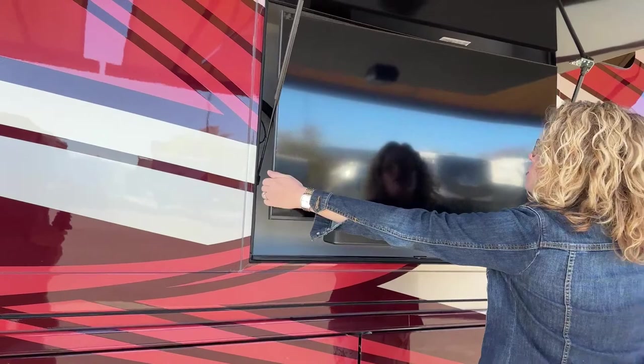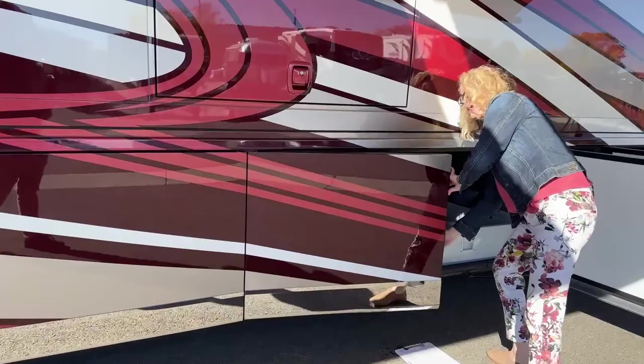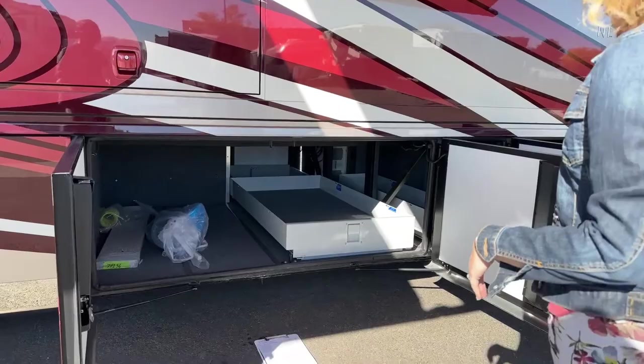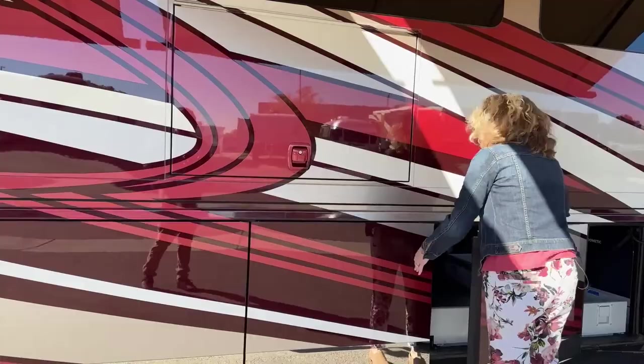Out here is your outside TV and a Bose sound bar. You can switch the sound bar to your dash radio or your TV. The TV does pull out so if you want to watch it while sitting under the awning, you've got that choice. They also included some extra tiles in storage, along with your vacuum hoses and things. There is actually a place in the basement where you can hook that vacuum up to clean the bays.